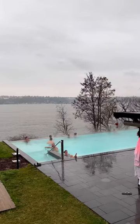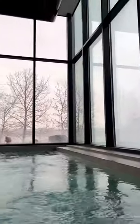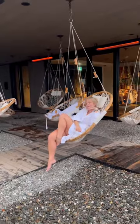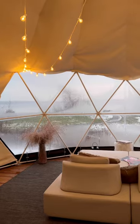Relax in North America's largest salt flotation bath. They have an infinity pool, a marble eucalyptus steam bath, outdoor whirlpools, hot and cold baths, finished saunas, and relaxation and meditation rooms.